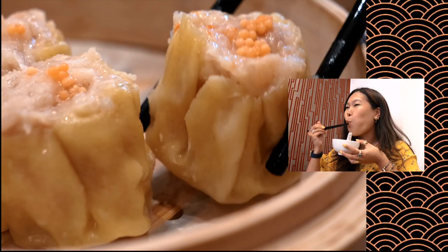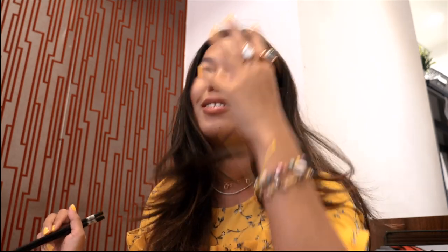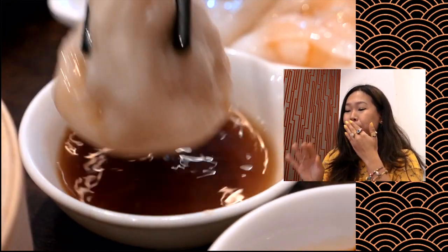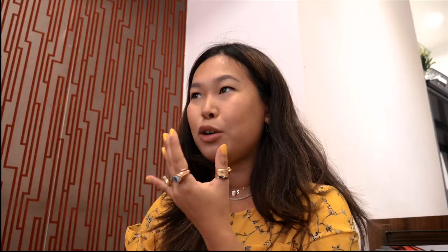Slight correction: it is not pork and prawn siu mai because this entire menu is actually halal. So you won't have any pork, no pork oil — everything is cooked with fresh oil. This is actually prawn and chicken. Plump, juicy, firm, and the chilli oil is just not chilli — it's got a ton of flavour. So good. Because the cheung fan is made so fresh, it is so silky — the English word would be very slippery but you can feel each layer of ingredients. The bean curd is crispy, the outside is so translucent and slippery. Add in the chilli oil and you've got yourself a winner.